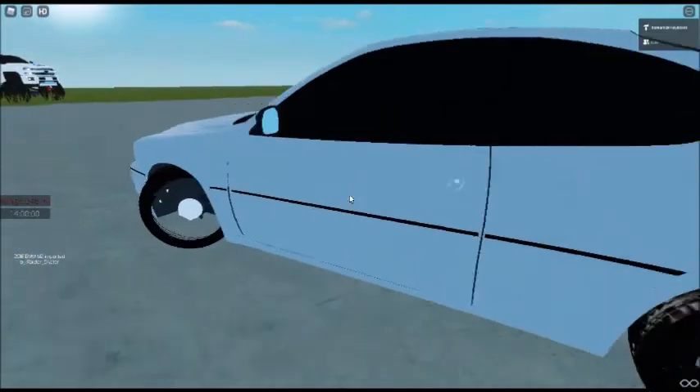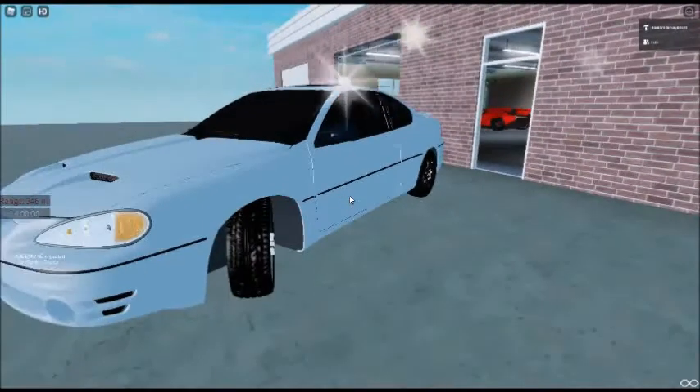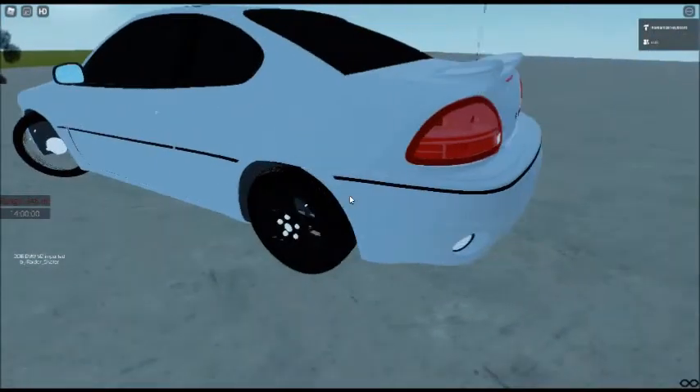It's a Pontiac Grand Am GT. It has a 4D exhaust. The reverse lights don't work. Yeah, that's the wheel — I got to fix it. Yeah, it's a V6 Pontiac Grand Am.